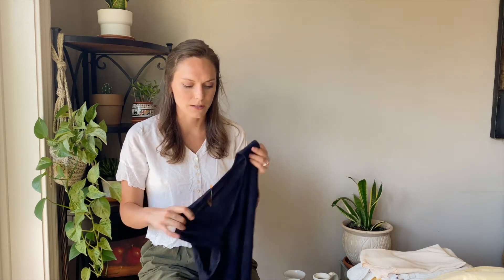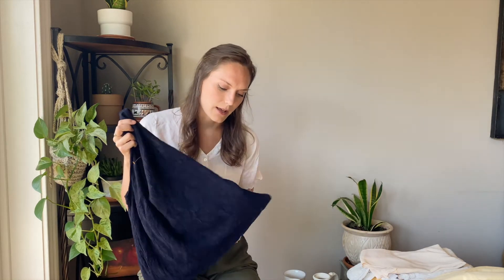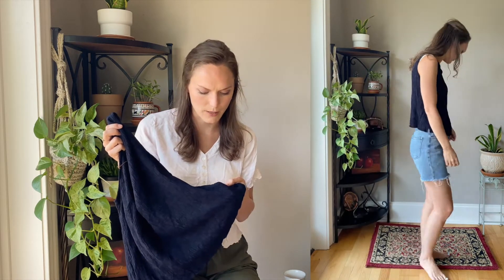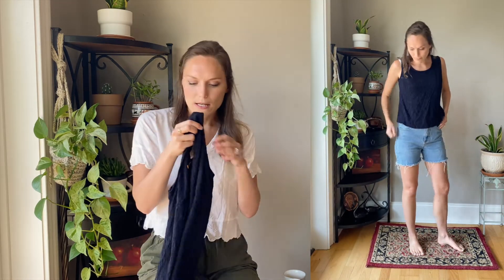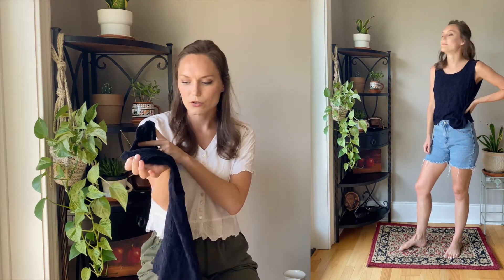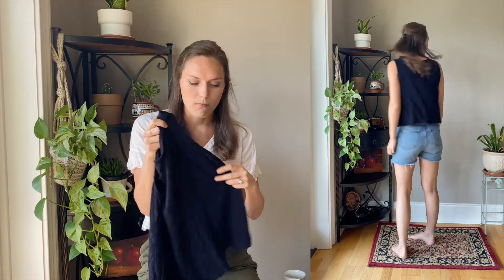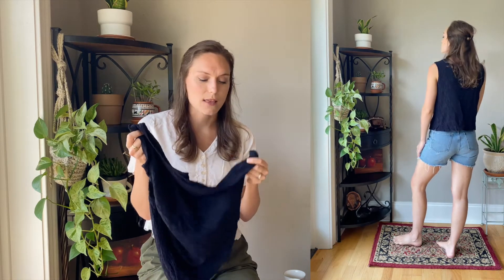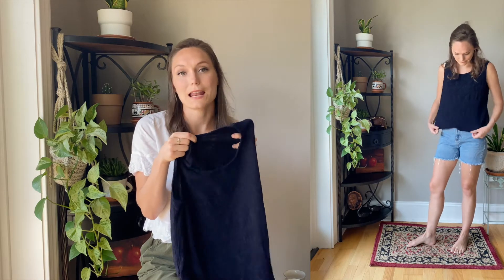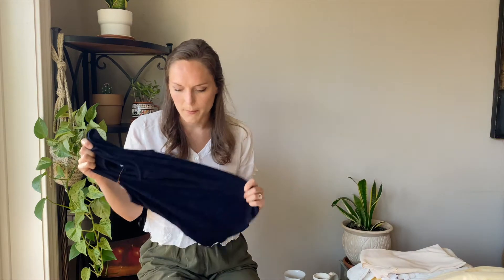The next thing I got was this black tank top — it's really cool, it's got like a crinkle texture rather than a waffle texture. It looks really cute with high-waisted jean shorts. It has no tags on it whatsoever, so I didn't know the fabric content or the brand, but by feeling it I can tell it's at least 95% cotton with some spandex because it's got a bit of stretch to it.